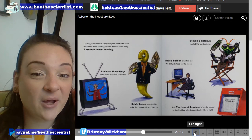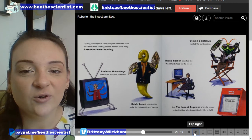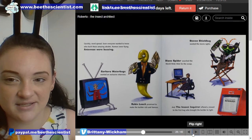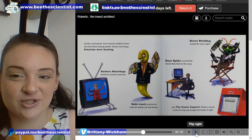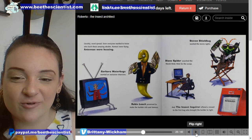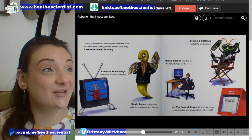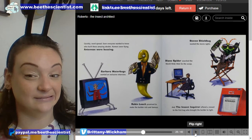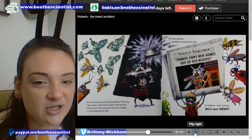Quickly, word spread. Soon, everyone wanted to know who built these amazing abodes — abodes are another word for home. Rumors were flying, antennae were buzzing. Barbara Waterbugs wanted an exclusive interview. Robin Leach promised to make the builder rich and famous. Stephen Shieldbug wanted the movie rights. Diane Spider searched the World Wide Web for the scoop. And the Insect Inquirer offered a reward to the first bug who brought the builder to light. So everyone wants to know the mystery of what bug built these amazing homes.